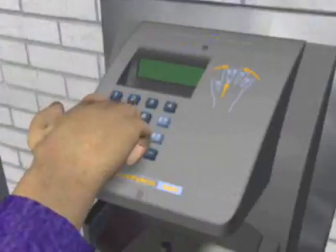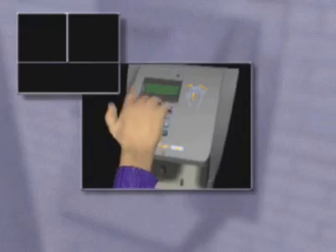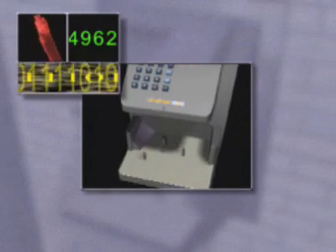First, enter your personal identification number or PIN. The hand reader will access the 9-byte geometry file associated with your code.